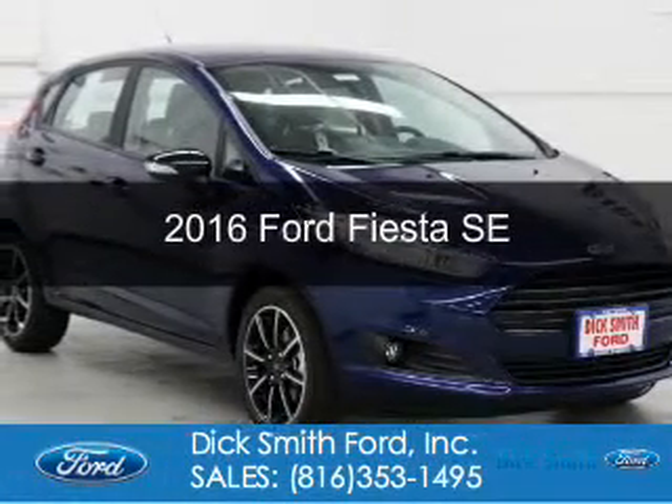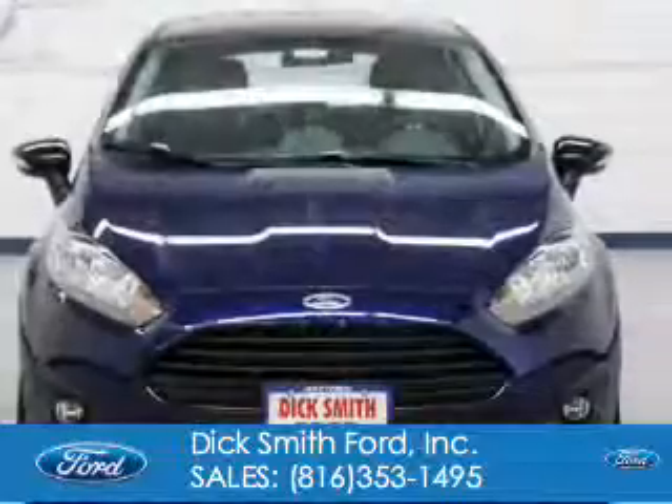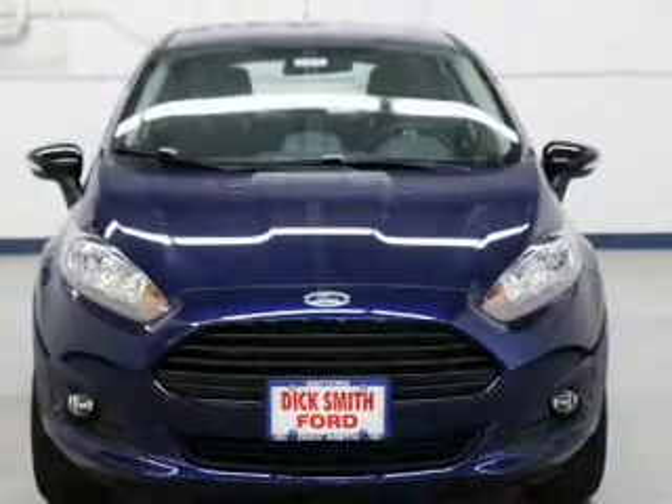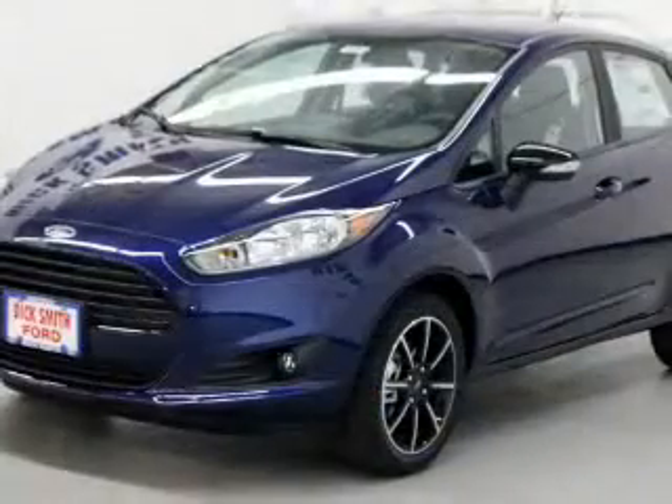This is a new 2016 Ford Fiesta. It's powered by front wheel drive, a 1.6 liter 4 cylinder engine, and a 6 speed automatic transmission.